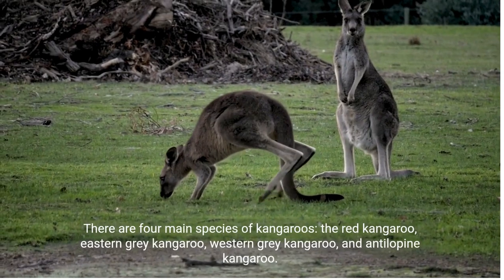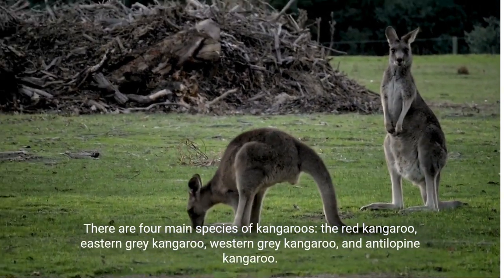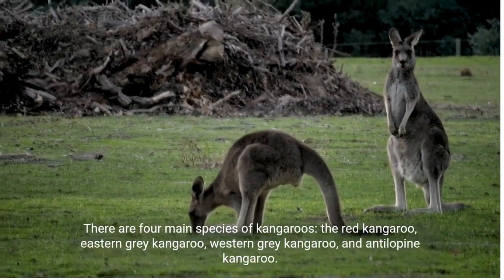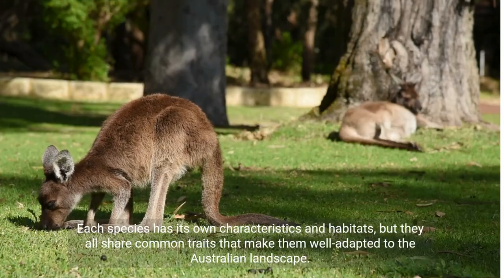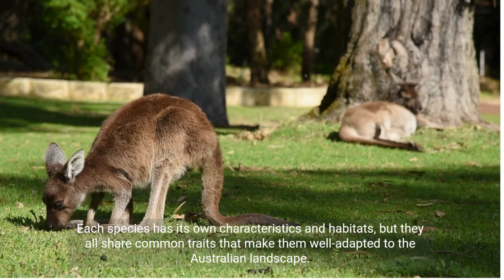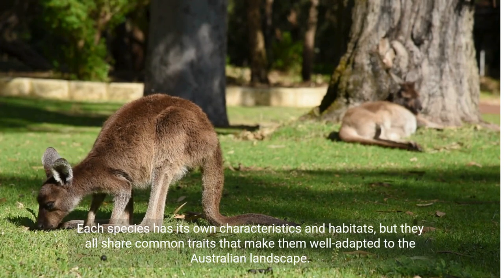There are four main species of kangaroos: the red kangaroo, eastern gray kangaroo, western gray kangaroo, and antilopene kangaroo. Each species has its own characteristics and habitats, but they all share common traits that make them well adapted to the Australian landscape.